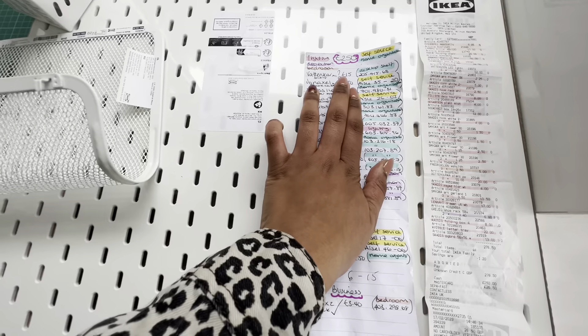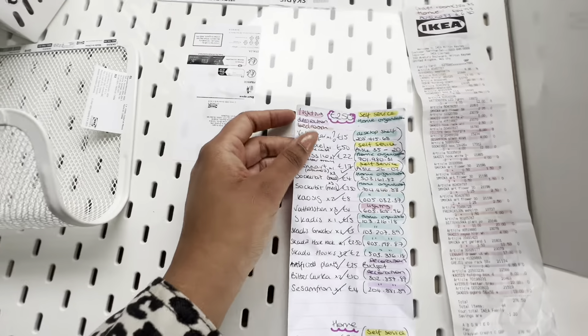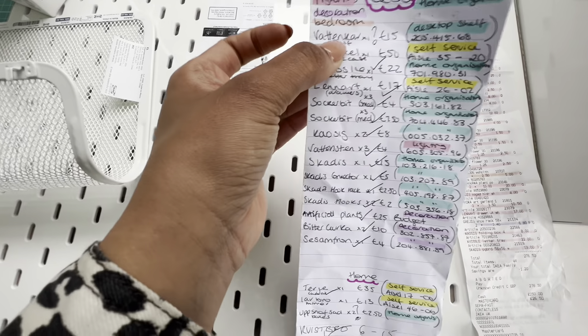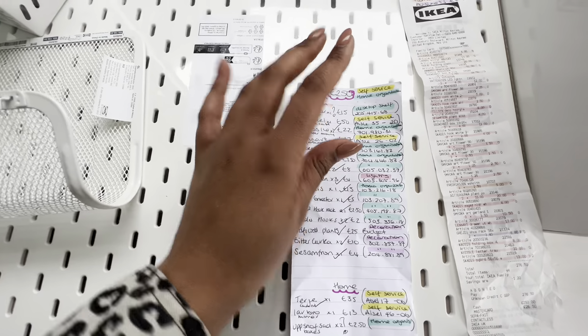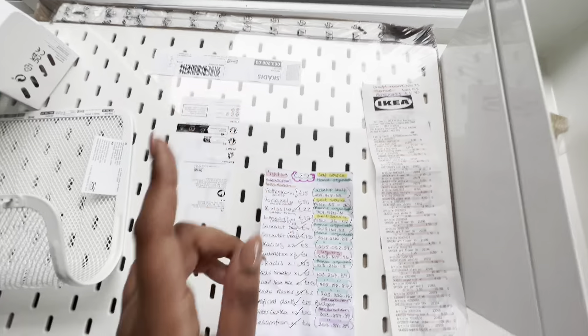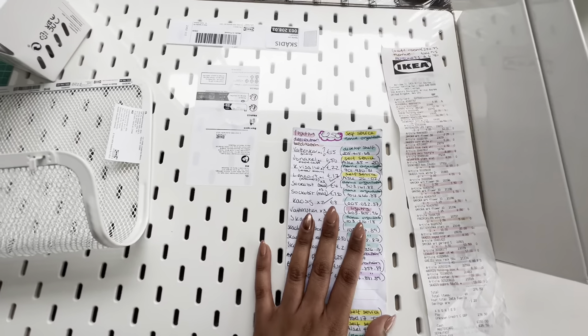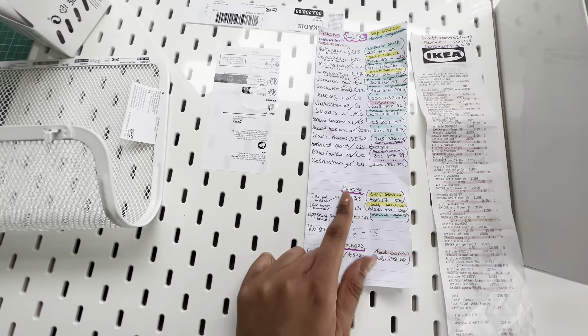I pretty much got what I wanted. These shelf things weren't actually in stock — I'm going to butcher all the names so I'll just not attempt them. This is a new one, 'Vattenkar' I think, and it's a shelving unit that connects to the side of your table. It's brand new and already gone, but it's back in stock at the beginning of March so I'm going to go back and grab one.